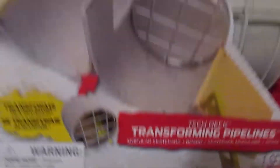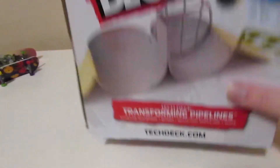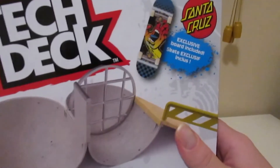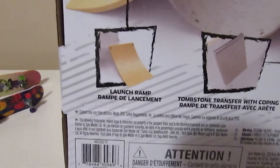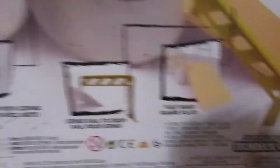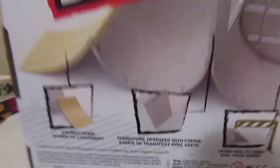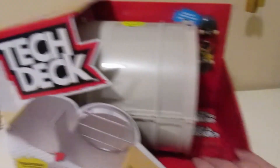Here's the ramp - it's pretty big. This is the Tech Deck Transformation Pipelines. That's one side. Here's the other side - it comes with an exclusive Tech Deck stand and cruise hand. Here's the back showing all the other stuff: launch ramp, grind rail, drop flat ramp, and another piece. I was shocked to see this - I got it last week.